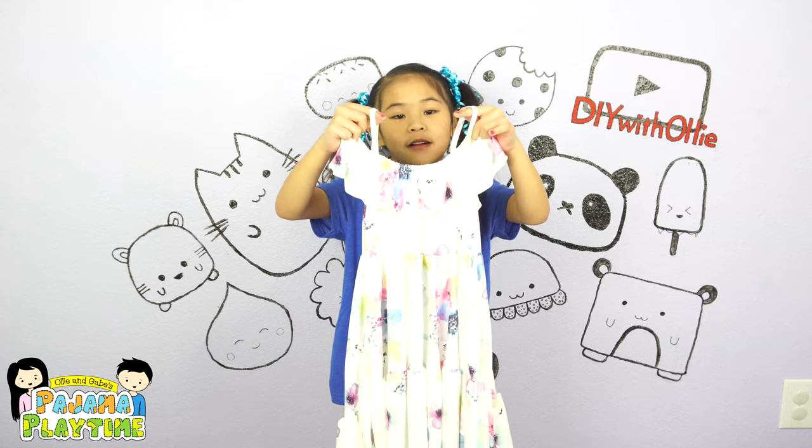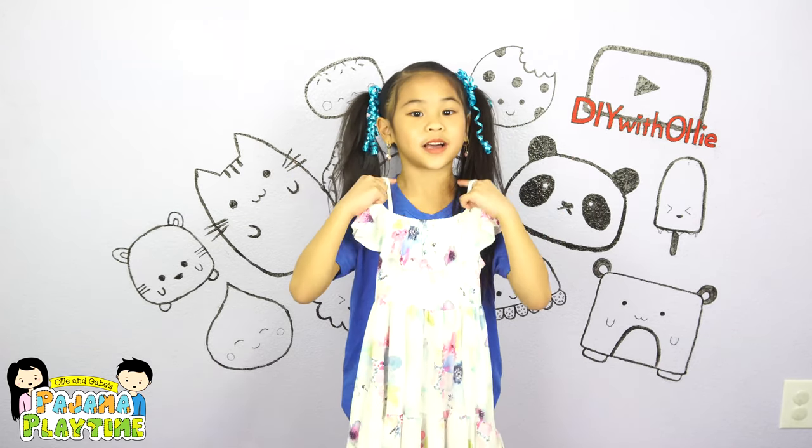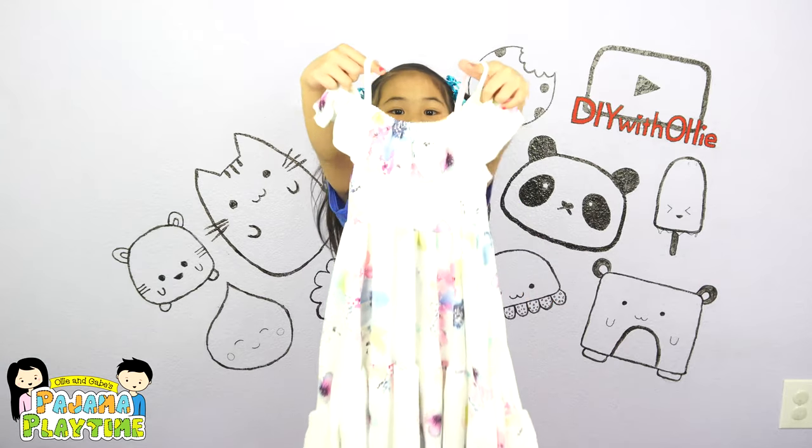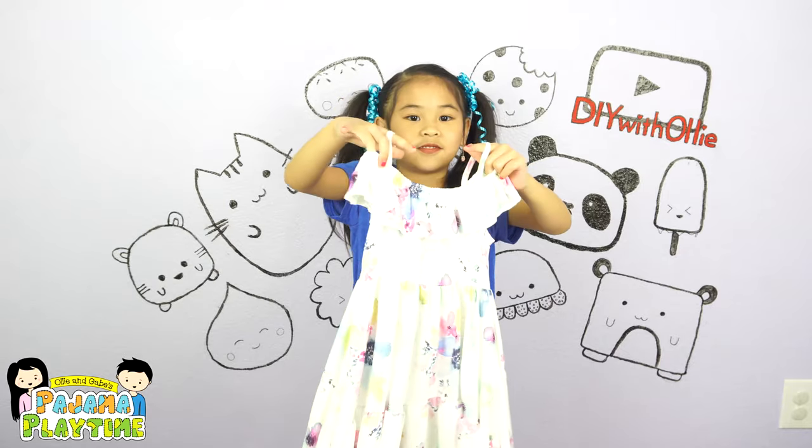I got this pretty flower dress for my friend Zoe. Since it's for her, I'm not going to try it on. But here is the front and the back. I love the flowers.